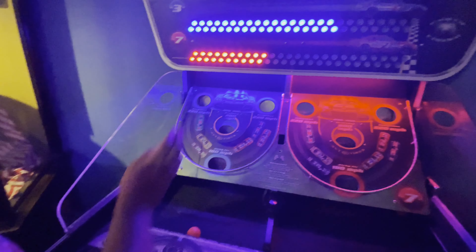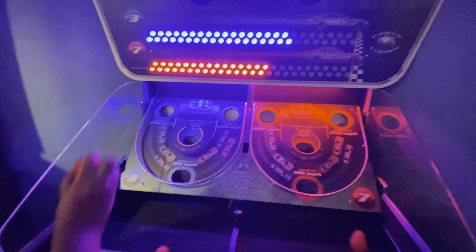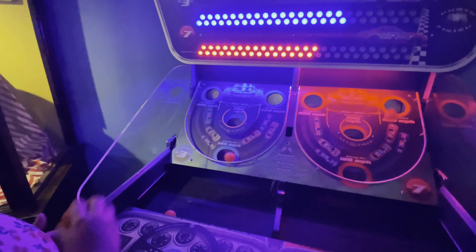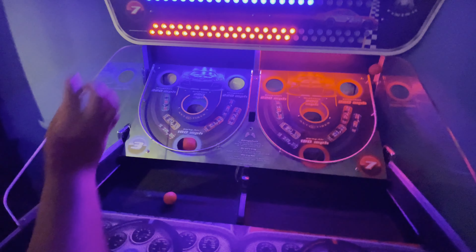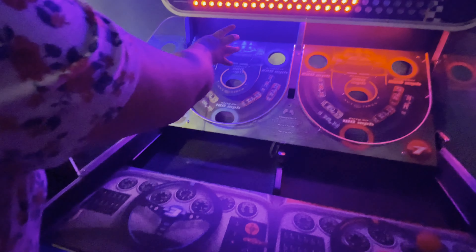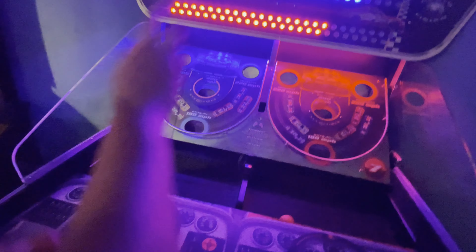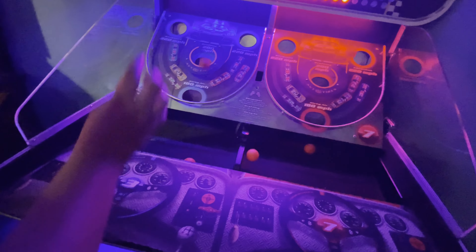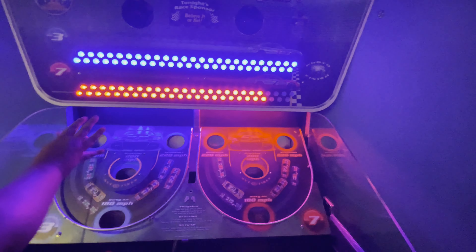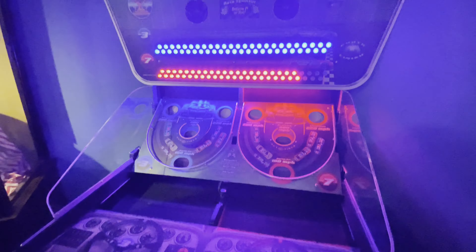Oh, there we go — Molly's on fire now, just hit a couple in a row. This is neck and neck. Oh, I'm slowing down. Oh I just hit yours! Molly's one away — and she takes the win! This is fun.